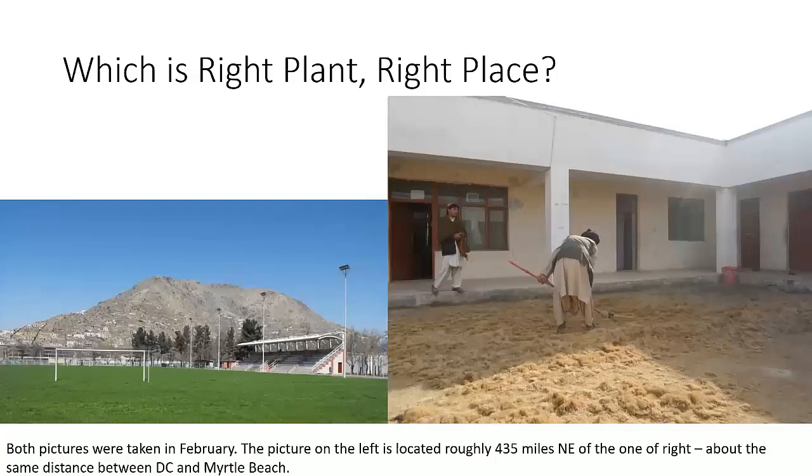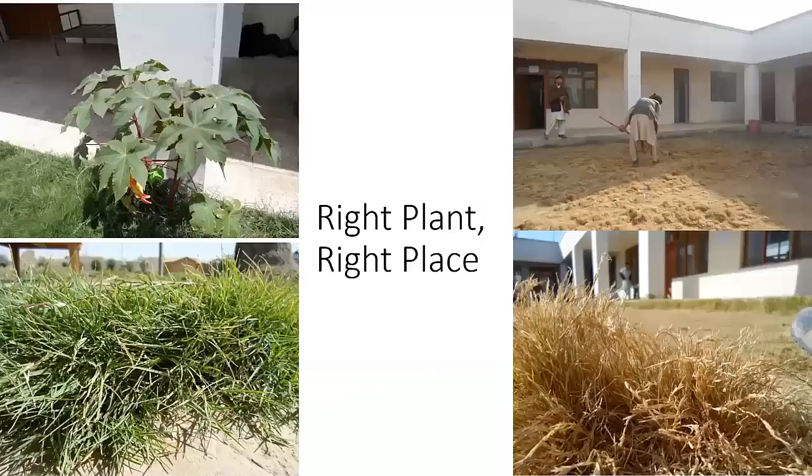These were taken in February. Both of these are in a desert climate. The nice green grass is in Kabul. The scraggly stuff is in Helmand, which is in southern Afghanistan. So it's February in a desert environment. Cool-season grass you would expect in February to be kind of green, but the only way this grass stays green is with lots and lots of water — way more water than they should be using on grass. This scraggly-looking one only looks like that for a month, maybe a month and a half out of the year. The rest of the time it looks like it does on the left — very green, very lush.